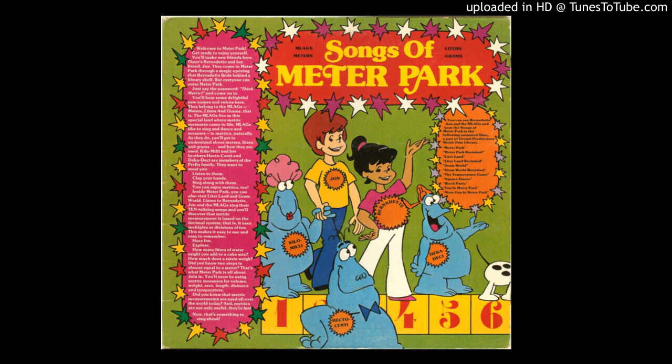1 centi, 2 centi, 3 centimeters, 4 centi, 5 centi, 6 centimeters, 7 centi, 8 centi, 9 centimeters. 10 centis are 1 deci.